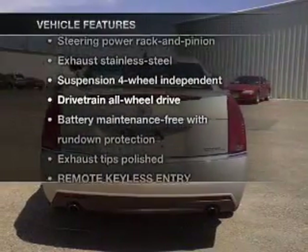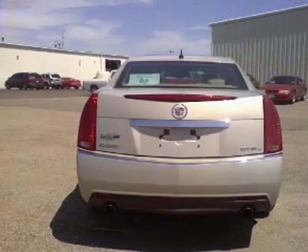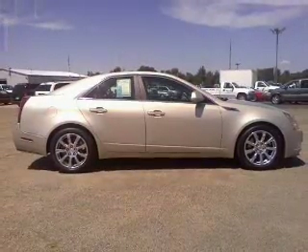Plus enjoy these notable features that are included in this vehicle: power door locks, power windows, power steering, and cruise control. And for your peace of mind, the following safety equipment is included. Call today to schedule a test drive.